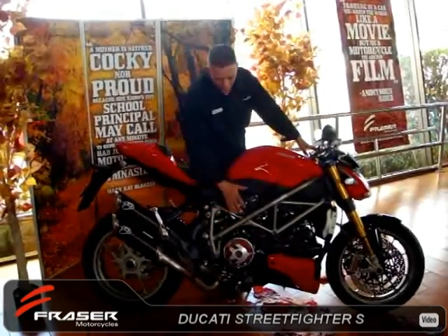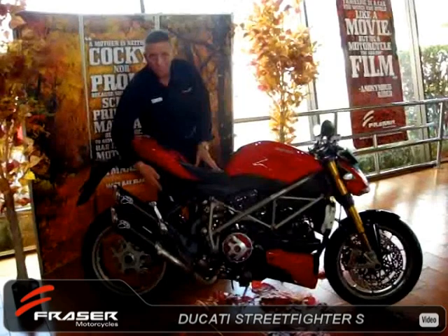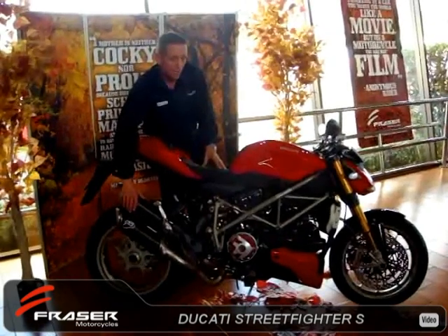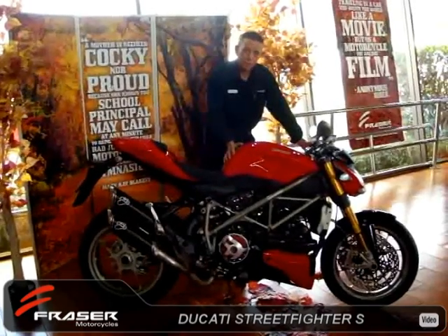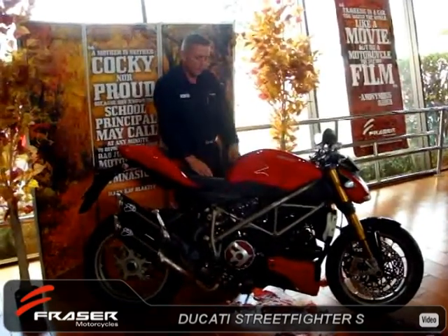The carbon features on the bike are standard on the S model — the belt guards and the front mudguard. We've equipped this particular bike with a rear hugger to help protect the Öhlins suspension on the rear of the bike, and also the full Termignoni exhaust system, giving us that great Ducati classic sound. A couple of other features include the performance pad fitted onto the tank, easily accessible from our performance catalogue, which helps you grip up and stops you catching on the tank.